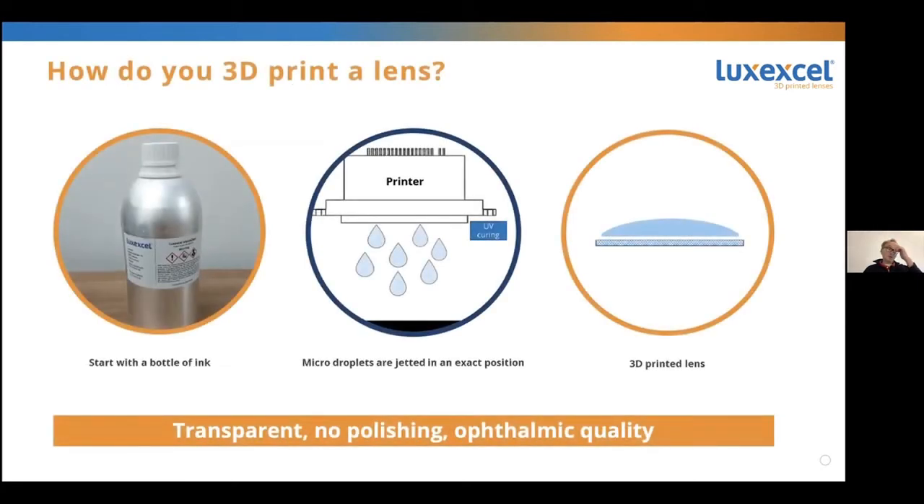How does this work? We start with a bottle of ink. We generate tiny little droplets of a monomer that we deposit exactly in the right spot and then cure it with UV light. The lenses are ready to be used once they come out of the printer — no polishing involved. We can actually build the lenses as we go, and it has ophthalmic quality.